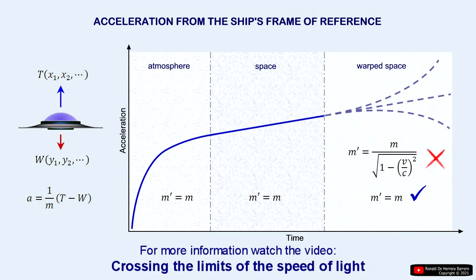For a more extensive explanation in relation to this topic, watch the video on this channel: "Crossing the Limits of the Speed of Light."